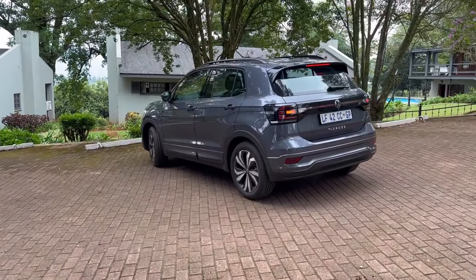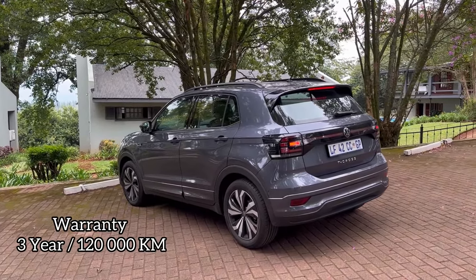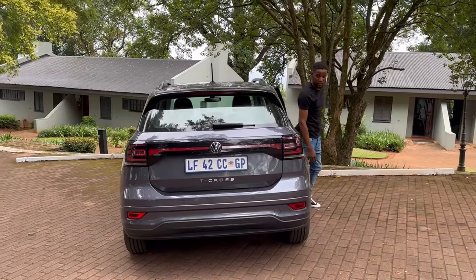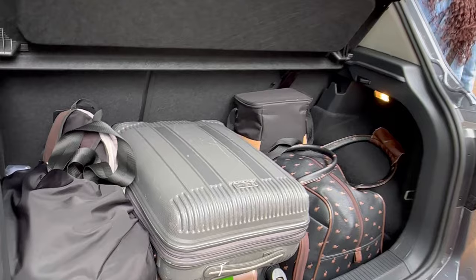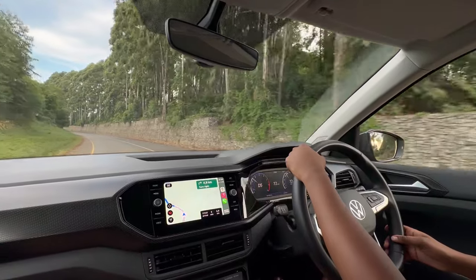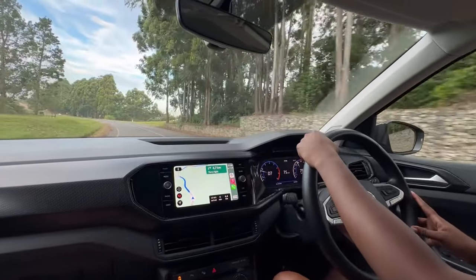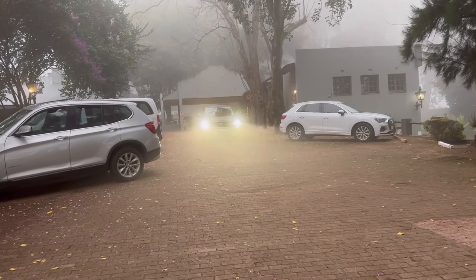The T-Cross comes with a three-year, 45,000-kilometre service plan and a three-year, 120,000-kilometre warranty. When you look at the T-Cross from the outside, you'll be convinced it's not that big — but it's actually an excellent family vehicle. Even sitting in the back seats there's plenty of space, and if you have a lot of bags to carry, the boot has you sorted. In terms of the drive, it's very comfortable.